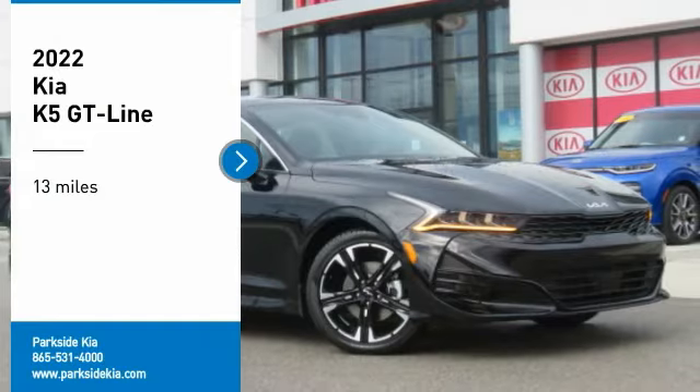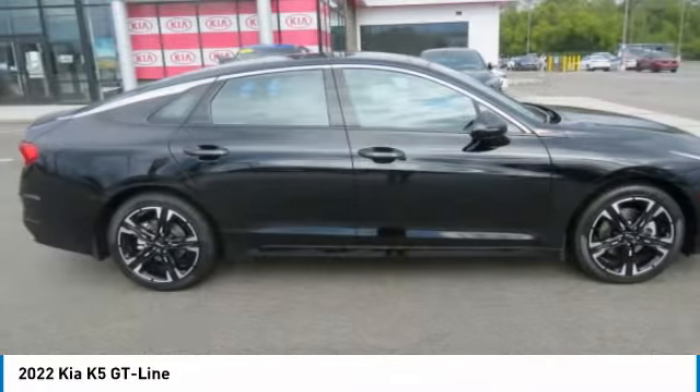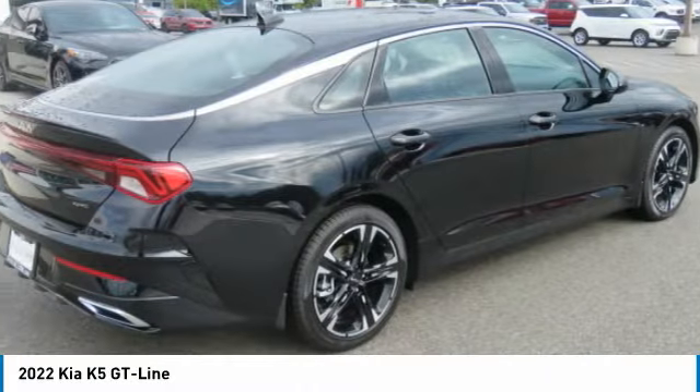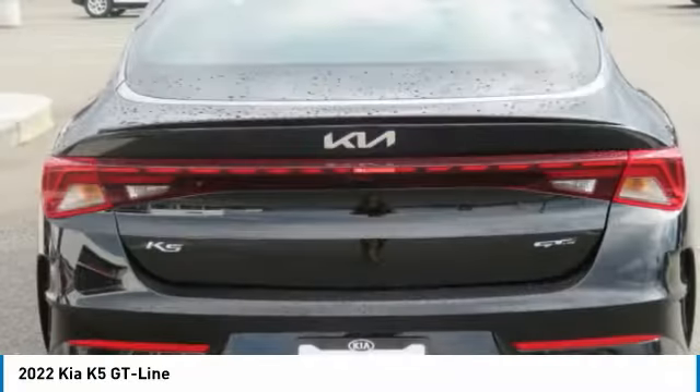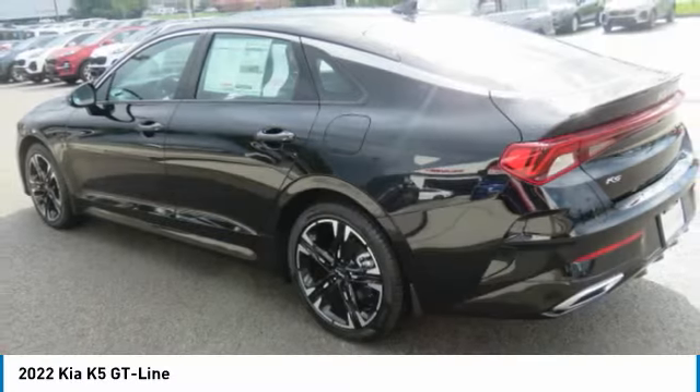Come test drive the 2022 Kia K5. The Kia K5 has a stylish exterior that will be sure to turn heads. The sleek interior looks fantastic, handling is great, and an abundance of technology will make this a fun vehicle to drive.